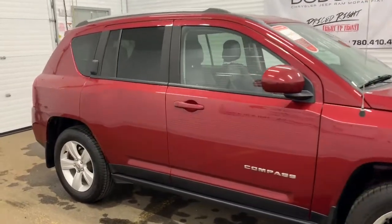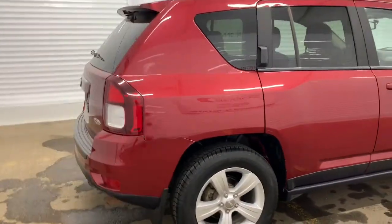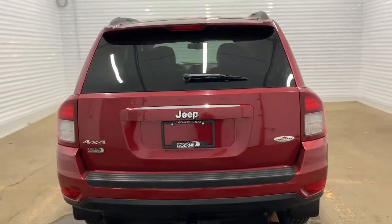It does come with roof rails as well as touring suspension. Making our way to the back, you do have a receiving hitch all prepped and ready.